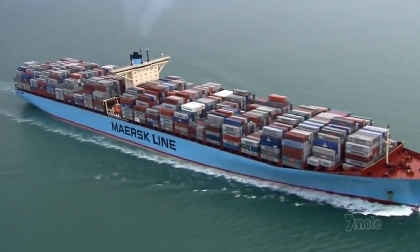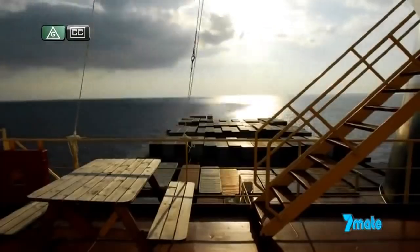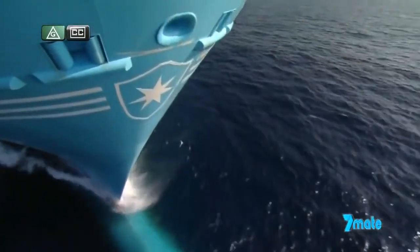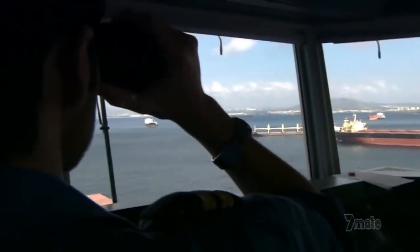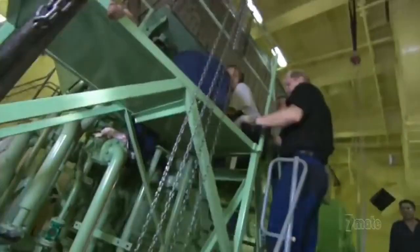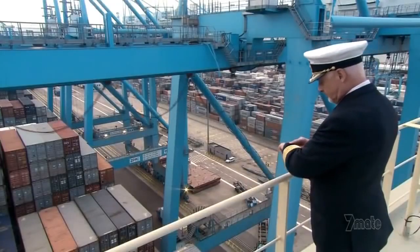The biggest ship in the world has big responsibilities. Emma Maersk has only two weeks to sail across the globe with a half-a-billion-dollar cargo. She will sail through dangerous seas. We know what we are doing, but we are also aware of the risk doing that. While her crew will work overtime to maintain this high-tech marvel, Emma has got to arrive on time and the clock is ticking.